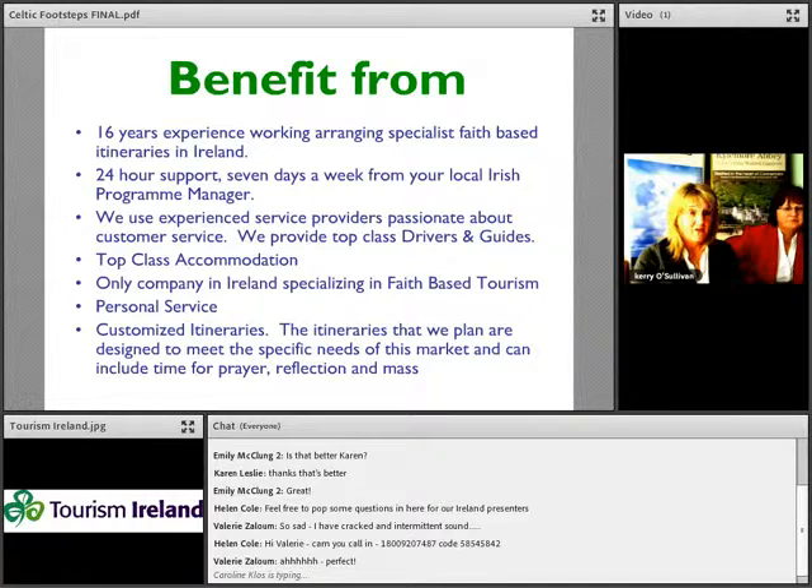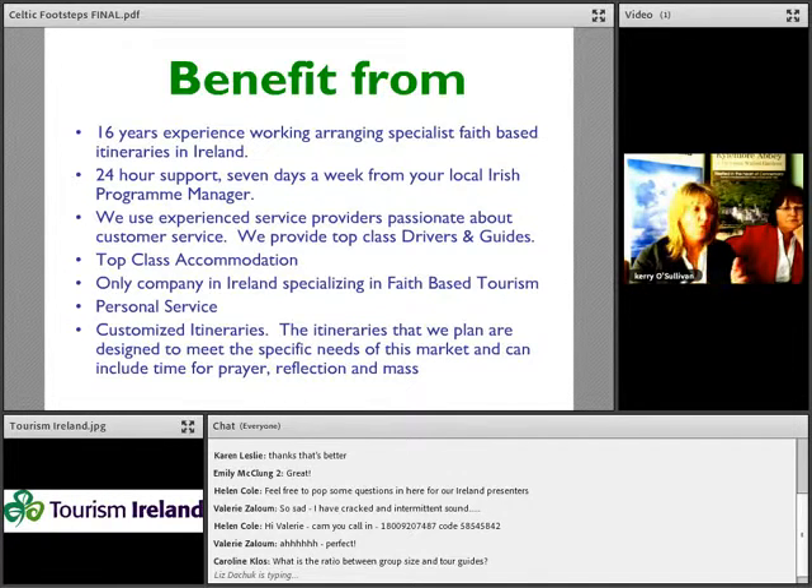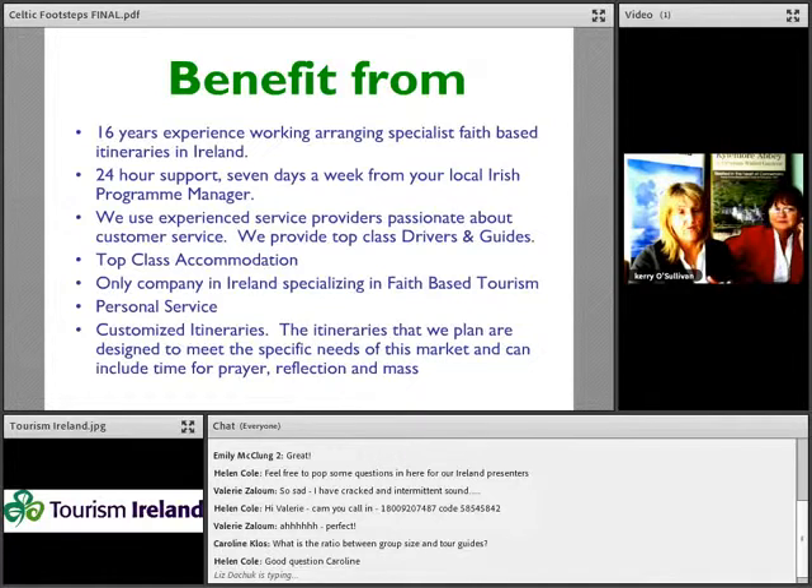We try to meet every group that comes to Ireland to get one-to-one feedback — finding out what were the highlights, what made their visit special — and we feed that back into itineraries for future groups. We specialise in customising itineraries; the majority of our itineraries are planned specifically to meet the needs of a specific group, with plenty of time included for prayer, reflection, and Mass.